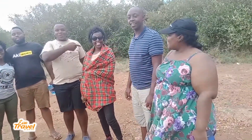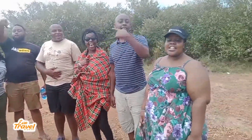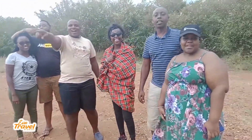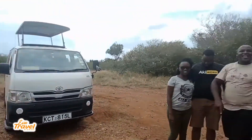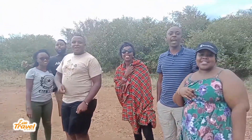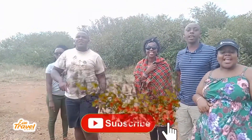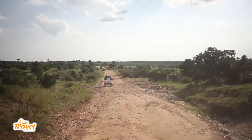Hey guys, welcome to Eva Travel Diaries! We are the Koliwombos. That's the main guy, Roba — big guy. Check us out on YouTube: Eva Travel Diaries. If you like, press the subscribe bell button and everything. Love you guys. Look at the jumbo!